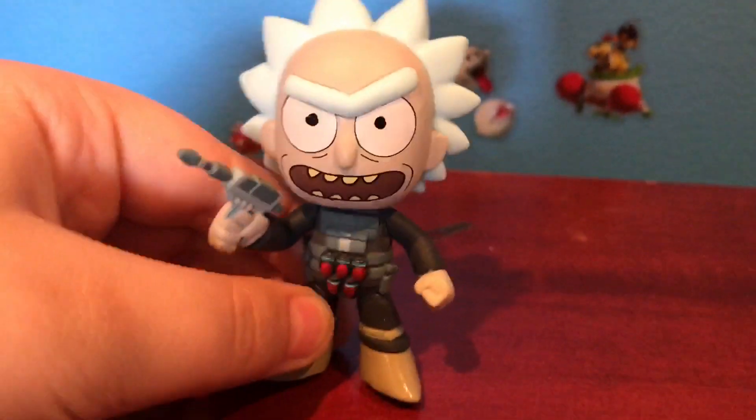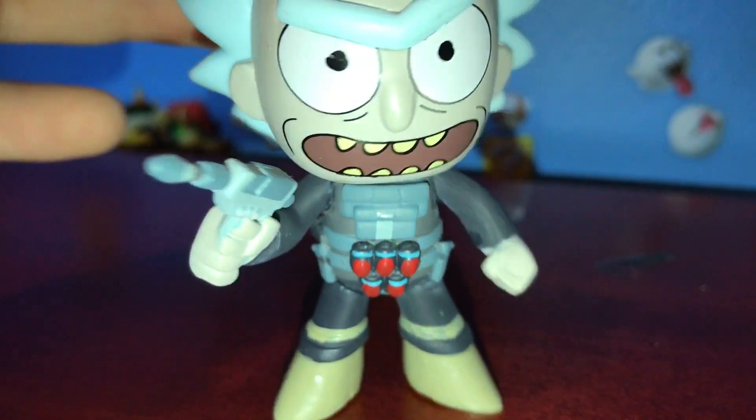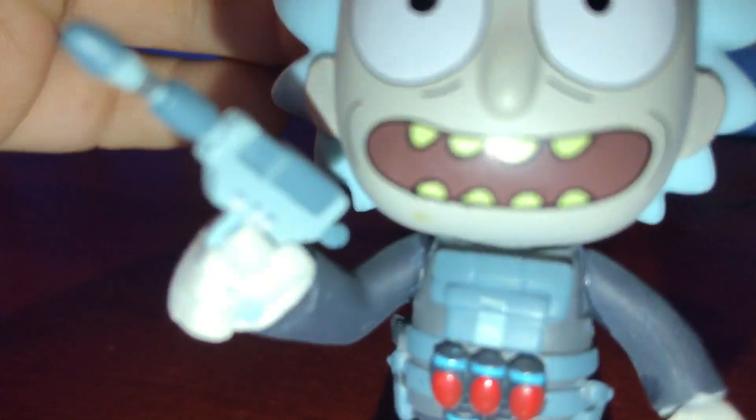Next up I got Rick. Look at how cool he is. He has those grenades I'm guessing, and that huge gun. I love that gun. I just, I don't know, I like it.